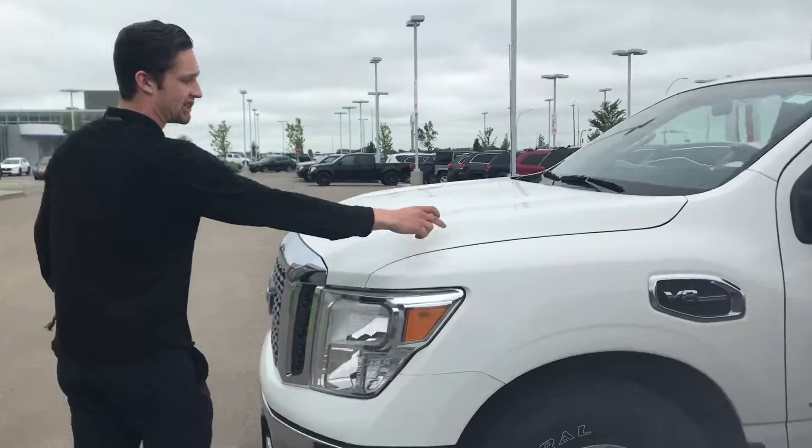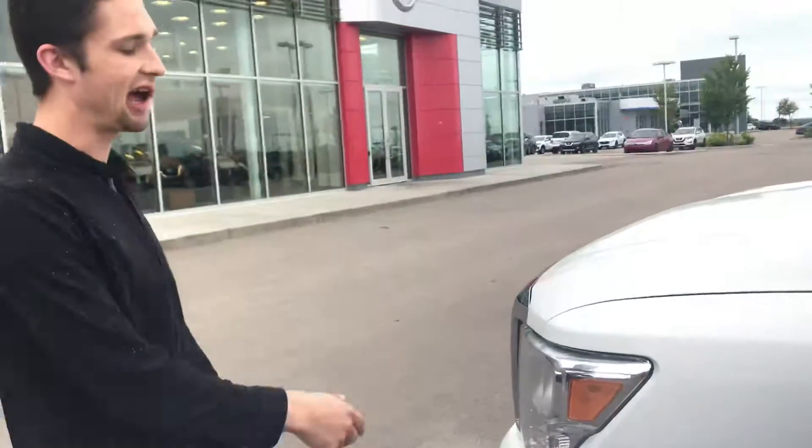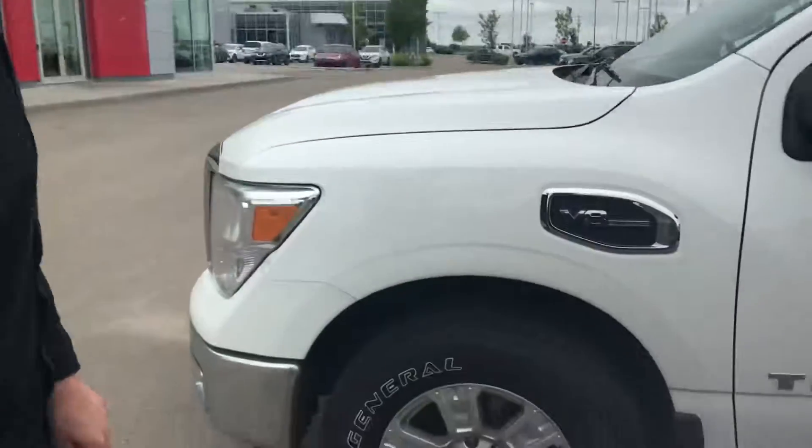This truck's in absolutely amazing shape — you're not going to find any big dents or scratches on it at all. It does actually have the 3M tape already done along your hood there as well, so that's a nice touch. That usually costs quite a bit after the fact, so that's going to save you from any rough chips.